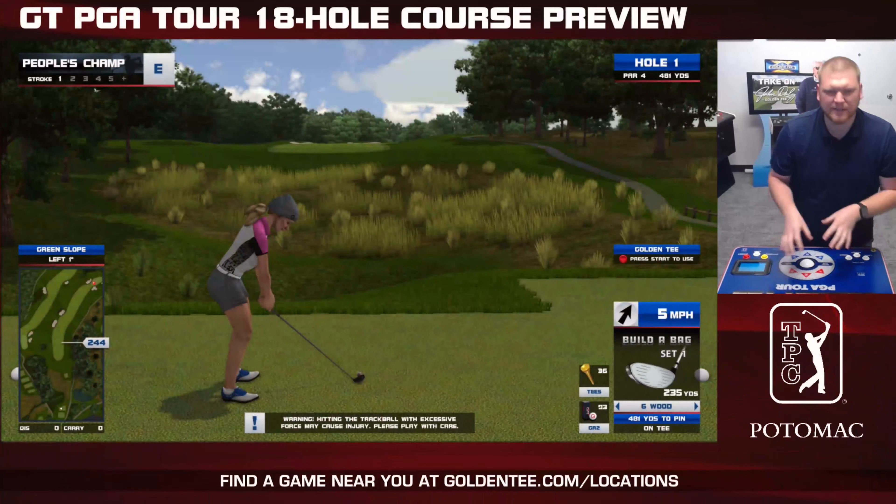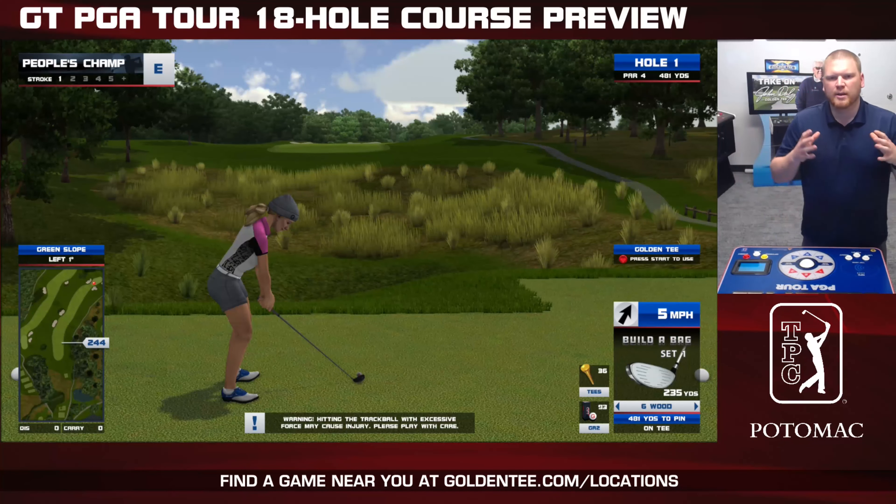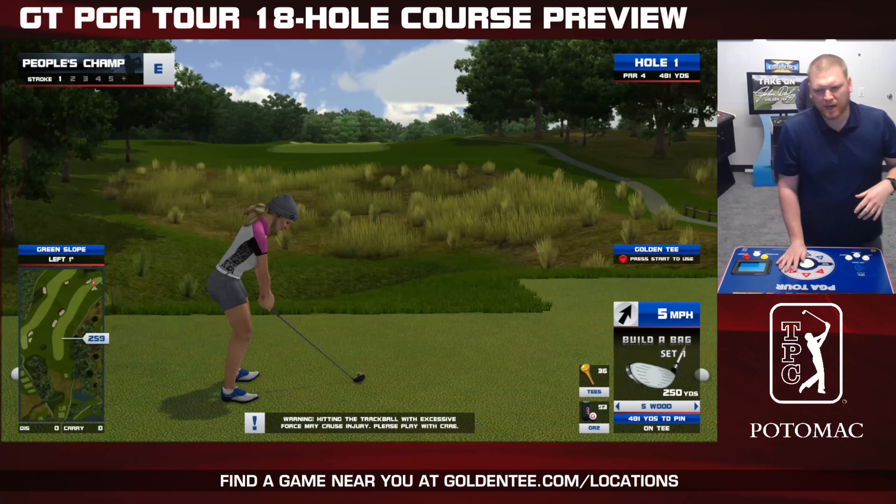Hello friends, welcome back into the Golden Tee Lounge. Kevin Lindsay here, back from vacation — less of a tan, more of a burn, but that is okay. I'm excited to get back in the lounge and show off more Golden Tee PGA Tour 2022 content and courses.